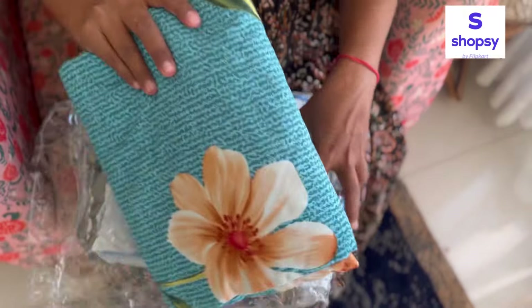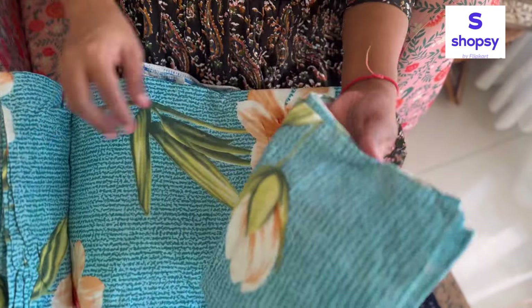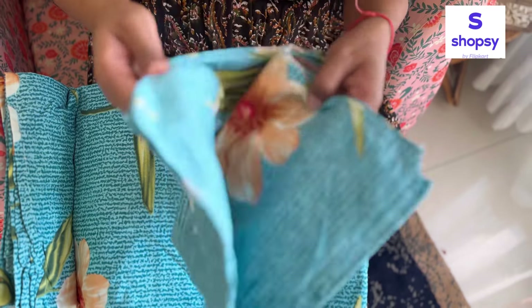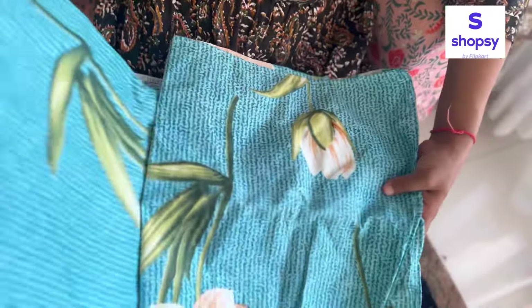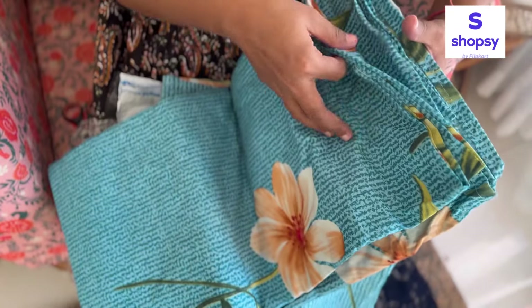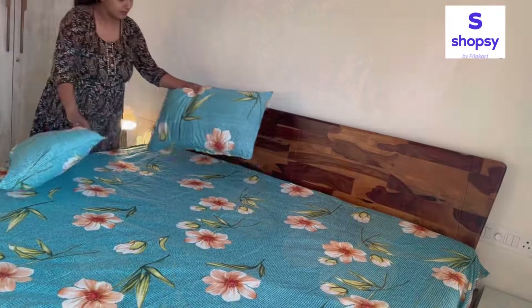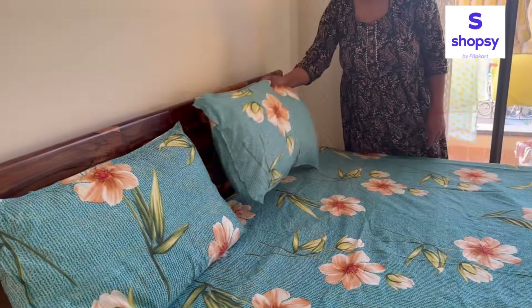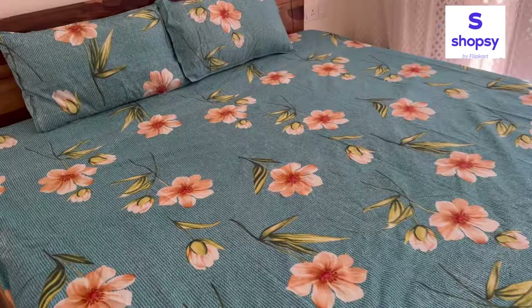So the next product jo maine Shopsy se order kiya hai woh hai ek bed sheet, jo mujhe ek affordable range mein chahiye thi — yeh gift karne ke liye bhi ek bahut achha option hai. Is bed sheet ke saath aapko doh matching pillow covers bhi milenge. Yeh double bed size mein hai, cotton fabric mein hai, 204 thread count ke saath, aur Shopsy pe available hai sirf rupees 236 mein.